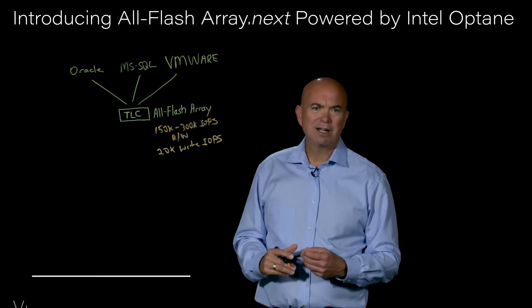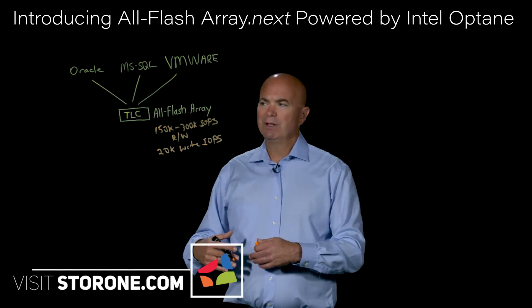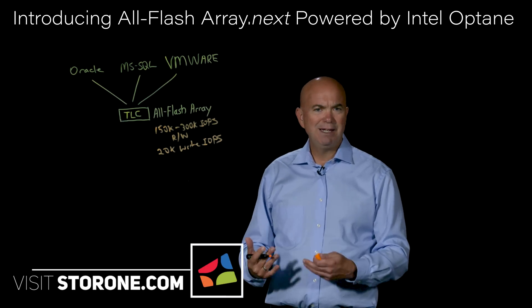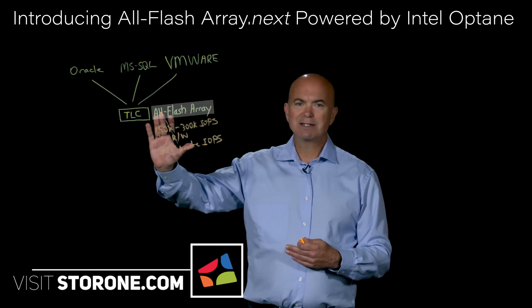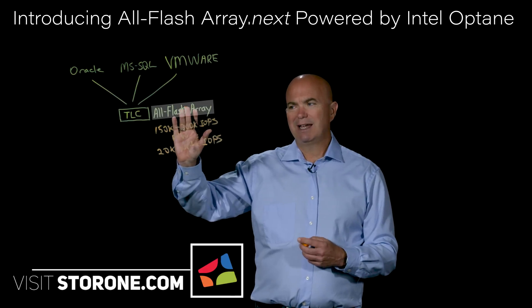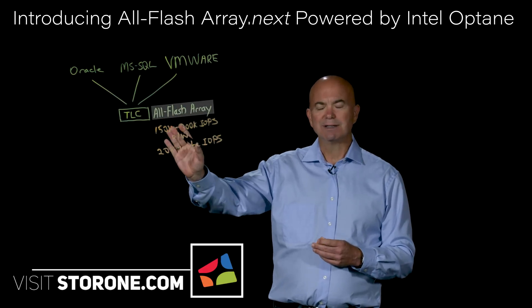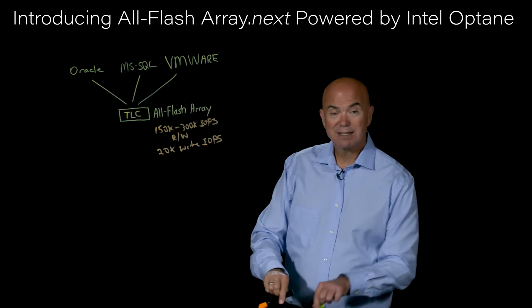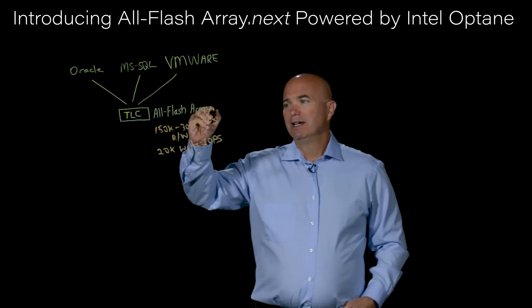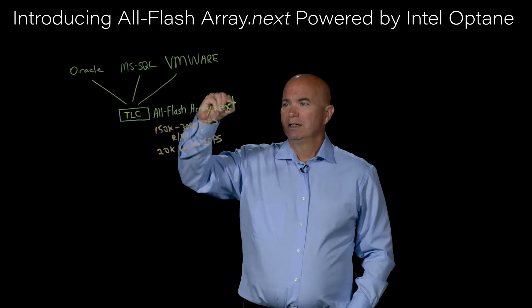The other interesting thing about this technology today is that, generally speaking, even though the cost of flash media has come down dramatically, the buy price of these systems has stayed stagnant and, in fact, in many cases is actually increasing. So we looked at this market and said, how can we do better? And so we came out with a product that we are calling the AllFlashArray.next.